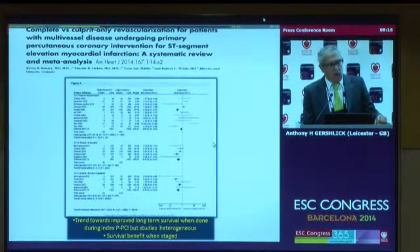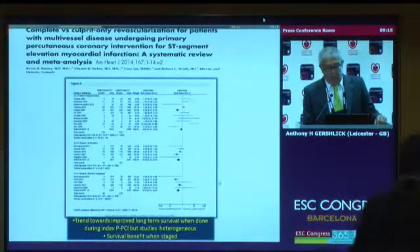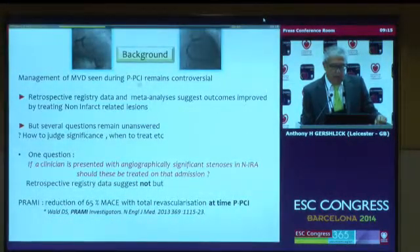So there is a lot of controversy and debate. There is belief that the survival benefit from this meta-analysis is when it is staged — i.e., you treat the blocked artery that brought the patient in, and then treat the non-infarct-related artery at another time. Retrospective registry data and meta-analysis suggest outcomes are improved by treating non-infarct-related arteries, but several questions remain unanswered: how do you judge significance — should you use FFR, visual assessment, or IVUS?